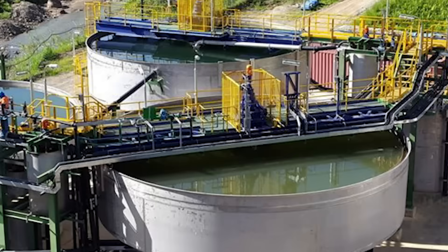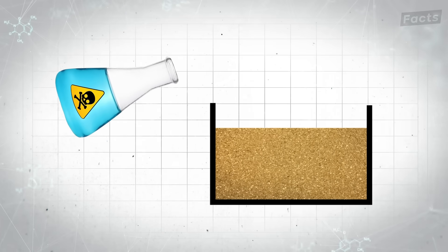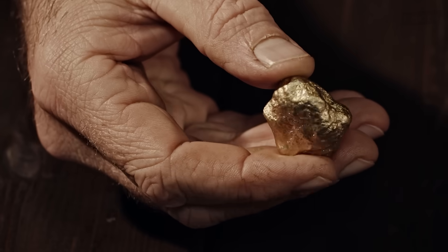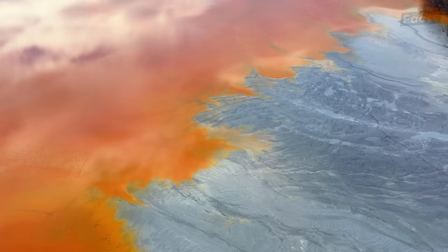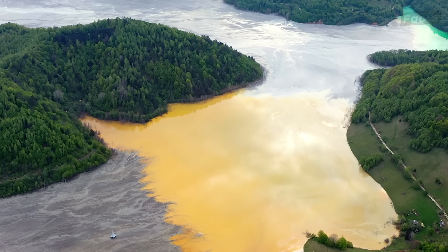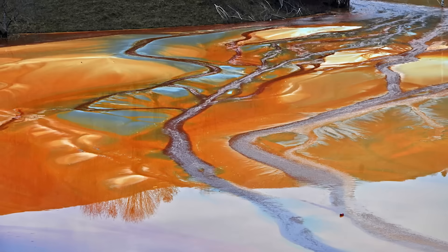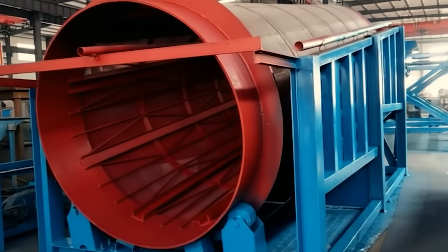One option is cyanidation. Cyanide-laced water is sprayed over heaps of crushed ore, or alternatively, the ore can be put in tanks containing a cyanide solution. This chemical dissolves the gold from the impurities, but it's a controversial practice. Cyanide is a highly toxic chemical, and there have been accidental spills. Billions of gallons of cyanide-contaminated water have been released into the environment since the 1970s.